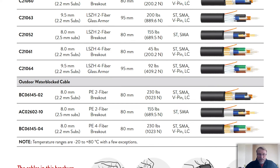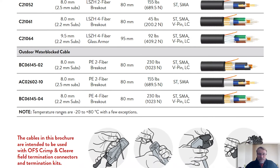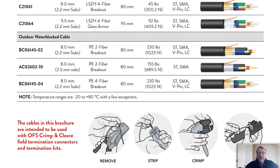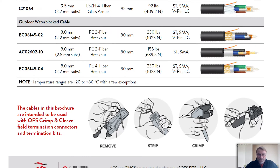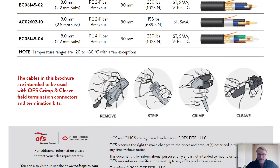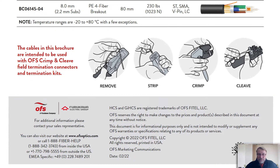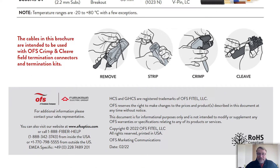As you see at the bottom, we have a schematic which shows the termination process of a typical OFS connector. First we're going to remove the cable jacket, then we're going to strip the fiber, then we're going to crimp the connector on, and then we're going to cleave the glass end for a pristine finish on the end of the connector.